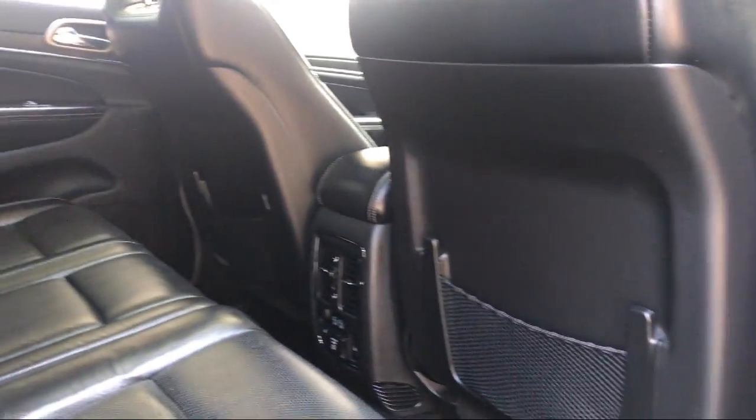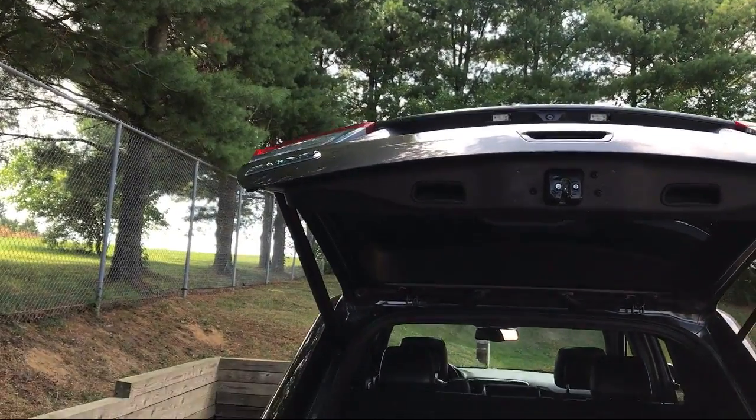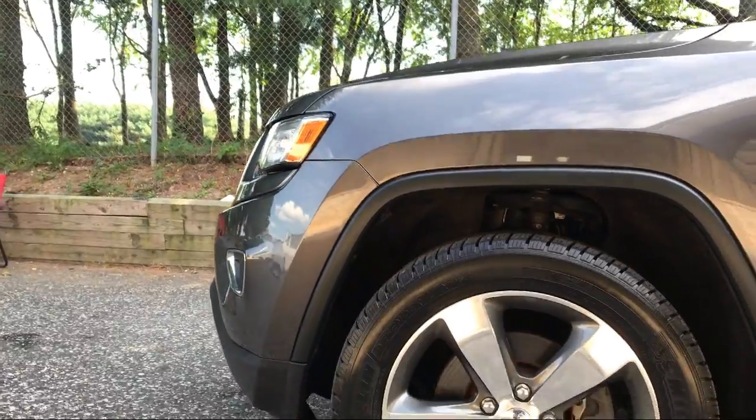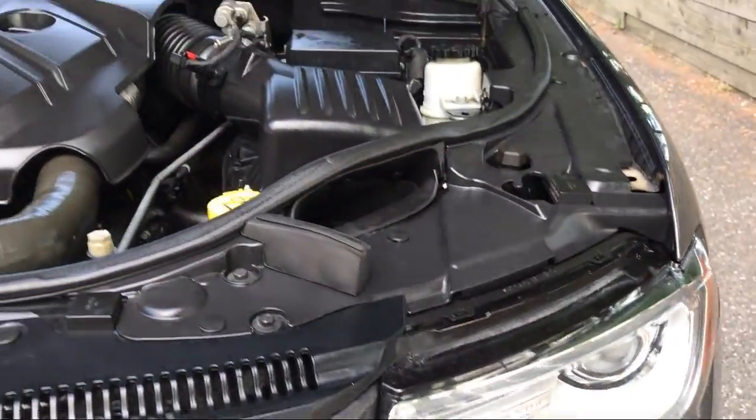It also features three 12 volt DC power outlets and one AC power outlet, a six speaker audio system, proximity key for doors and push button start, and has less than 85,000 miles on the odometer.